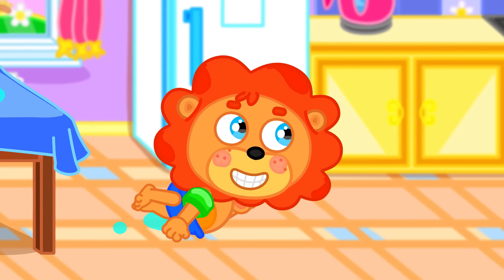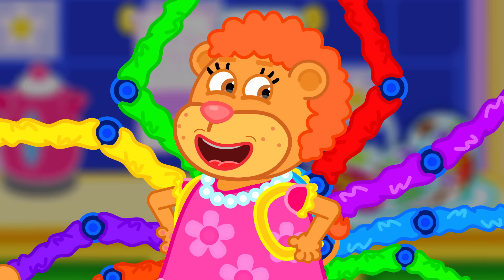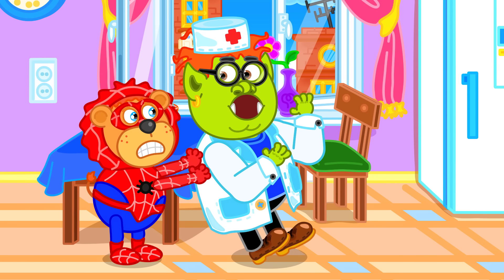Sorry, mom! Gotta run! More hands will get it done! Many hands do the job — I'll complete them all, no prob! Spider mom is the best! Mom really needs a rest!